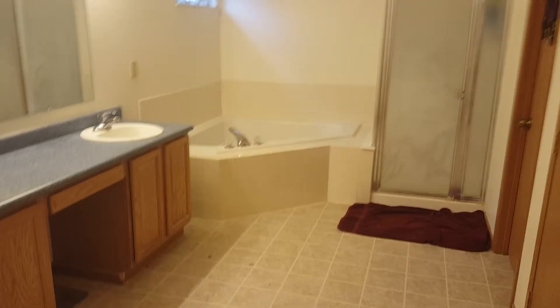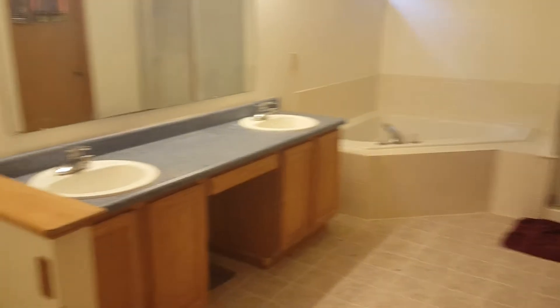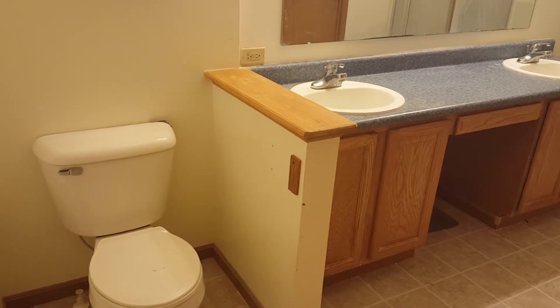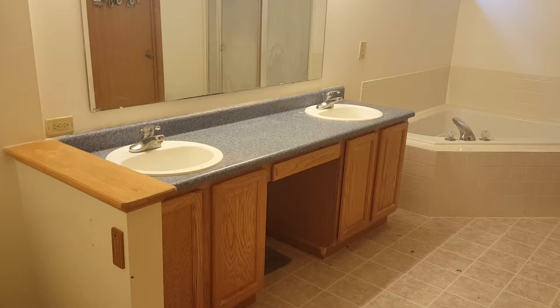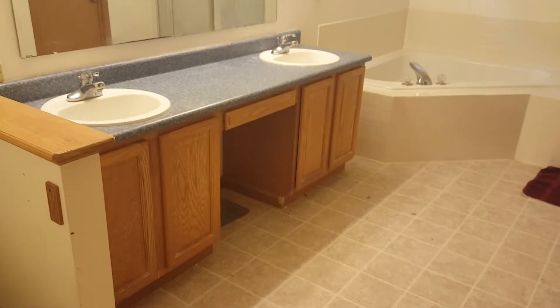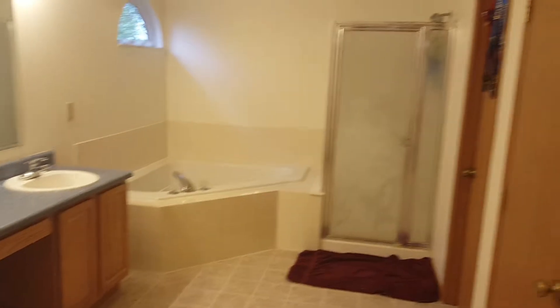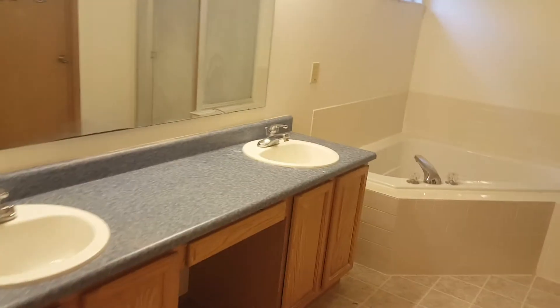From the master bedroom we have the master bathroom, which is also very big for the house. It has a double vanity with cabinet space, a corner soaking tub, and a stand-up shower. There's a lot of space in here.